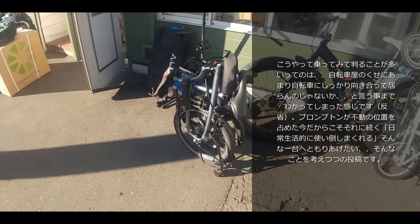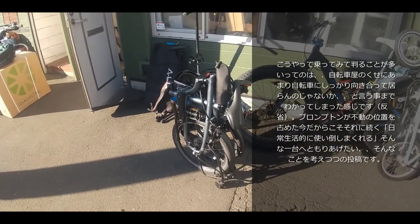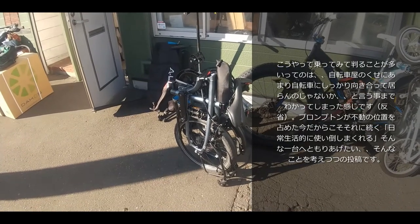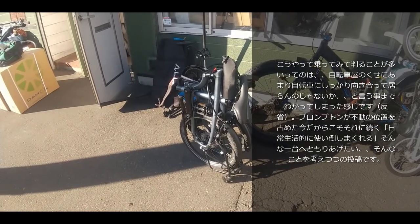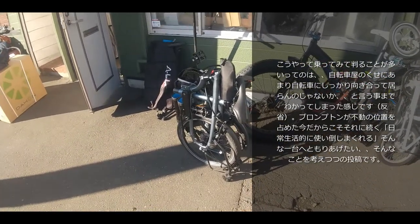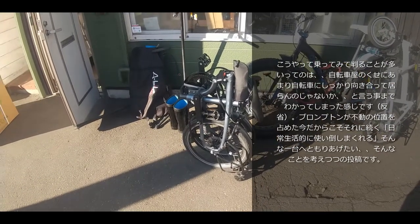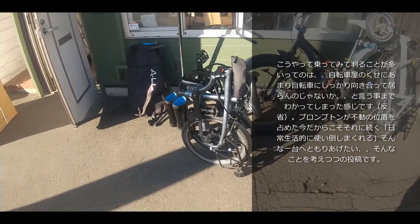ここ2ヶ月ぐらいなんですけども、朝パラからですね、1時間半から2時間ぐらい街中をグイグイ駆け回ると。それなりに一生懸命、ブルベを走る時と同じぐらいのペースで走るということをしております。ストップ＆ゴーが非常に多い、直角カーブが非常に多いというようなところで走るわけなんですが、マウンテンバイクベースでやってたのをですね、